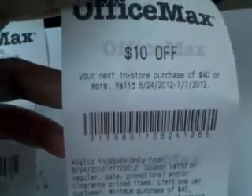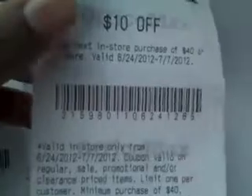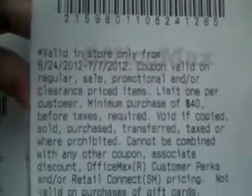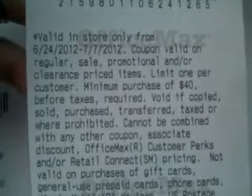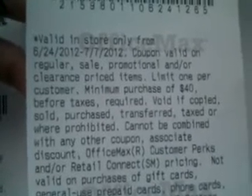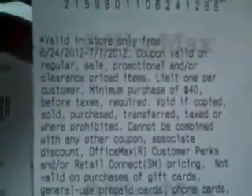And then this is the one I really like — $10! They are giving me $10 off your next in-store purchase of $40 or more, valid through July 7th. And it's valid on regular, sale, promotional, and or clearance priced items. So I can go hit the clearance section, stack it with coupons, get my balance down to at least near $10 and get whatever I purchased for free.